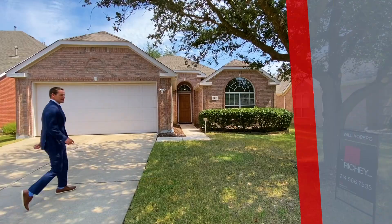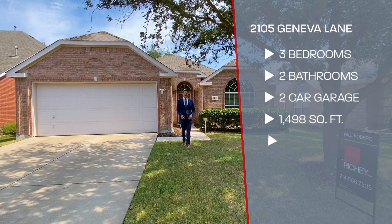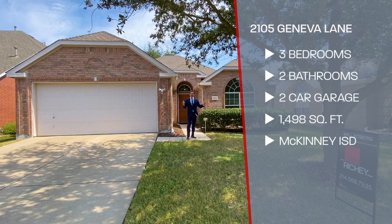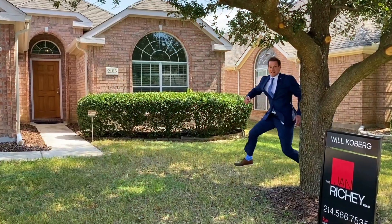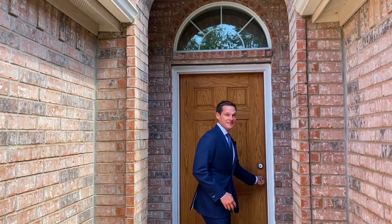Come on! This awesome one-story home features three bedrooms, two full baths, a two-car garage, and you've got lovely trees in the backyard that overlook a tree line and a little bit of green space. You'll love it! It's move-in ready! Let's go see the inside. Come on!